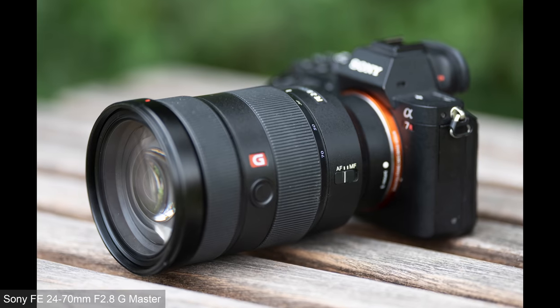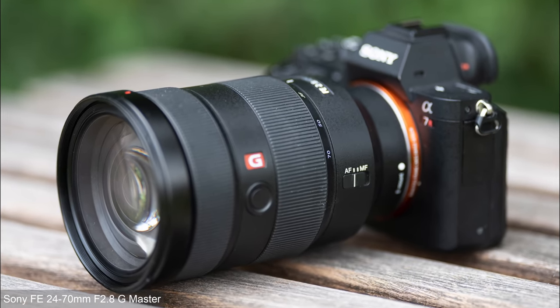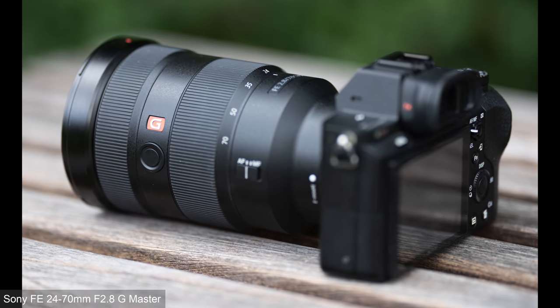In the middle is the FE 24-70mm f2.8 G-Master, providing a general-purpose range and, as I mentioned earlier, a workhorse of events and wedding pros. It's down to $1,799 with rebates.